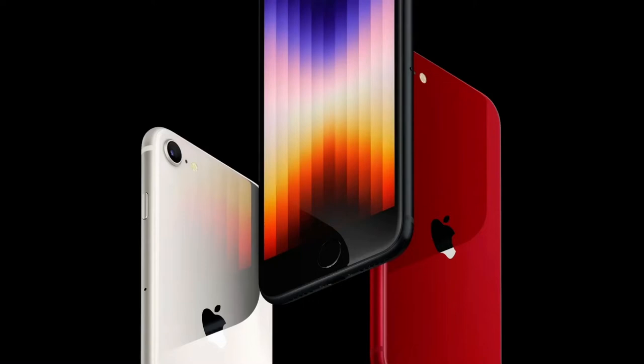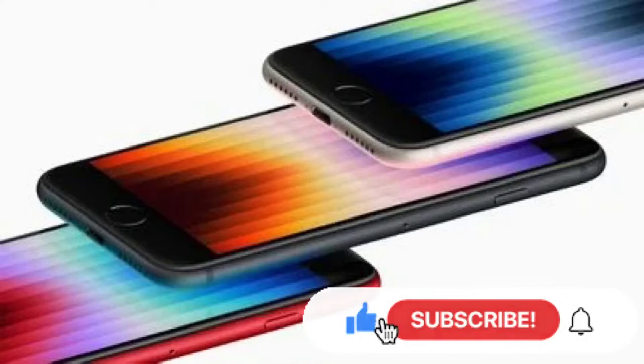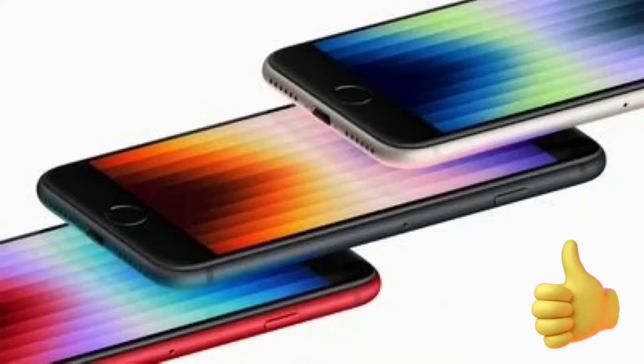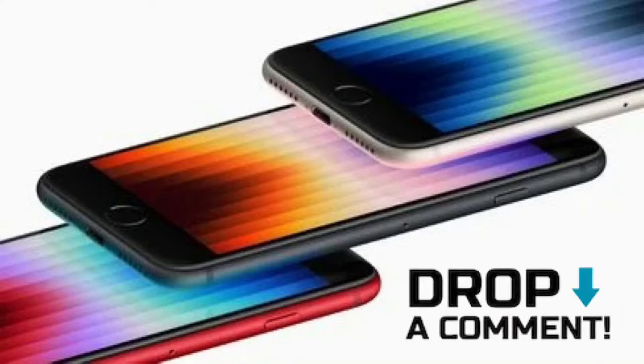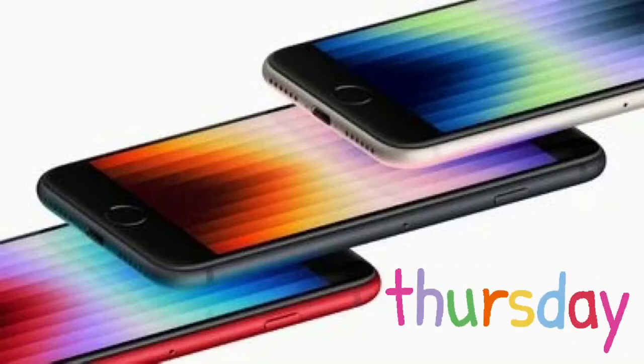The new key features of the iPhone SE include an A15 Bionic chip, 5G support, longer battery life, camera enhancements, and dual glass which is dust and water resistant. It also features 4GB of RAM compared to 3GB in the previous model.